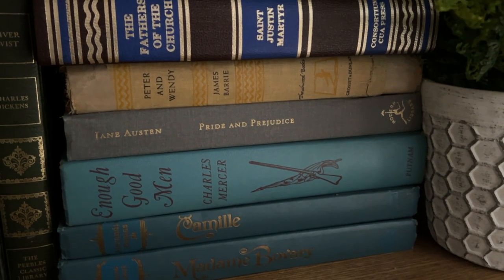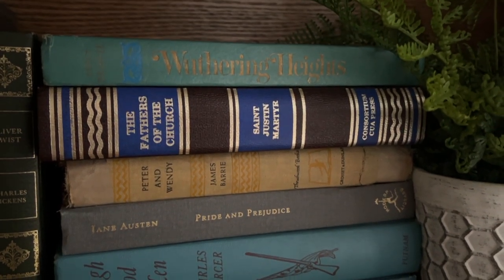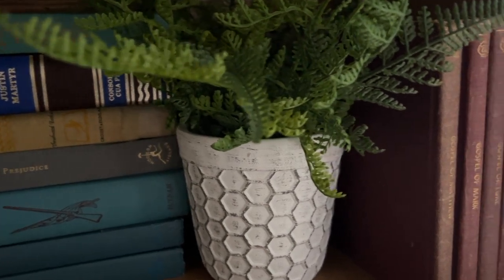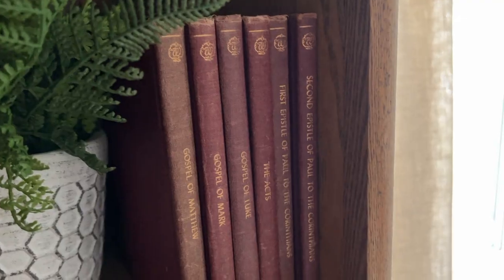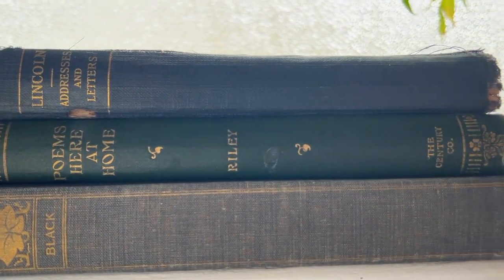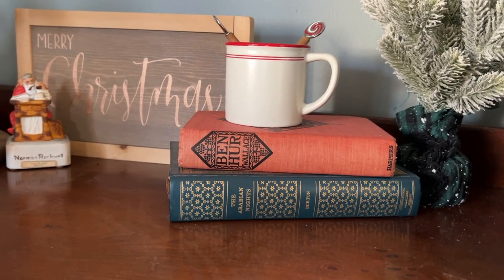The next thing I absolutely love that's been thrifted in our home is our vintage book collection. I have been working on collecting different vintage books for years now and I have them all over the house in different areas — even in my son's room for decor. They are just so stunning and they add so much dimension to our house, and I will probably collect vintage books forever.